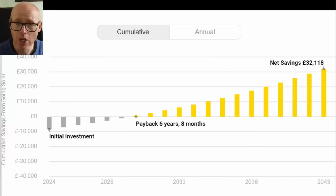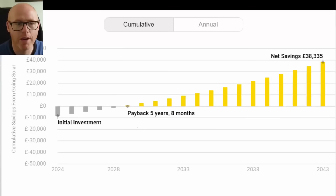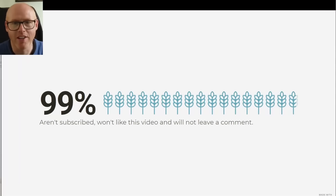On payback period: it was initially projected at six years eight months. The last time I calculated it was down to five years three months. I need to update this slide and I'm going to do a specific video about payback and how that's all looking, but I wanted to keep this condensed.